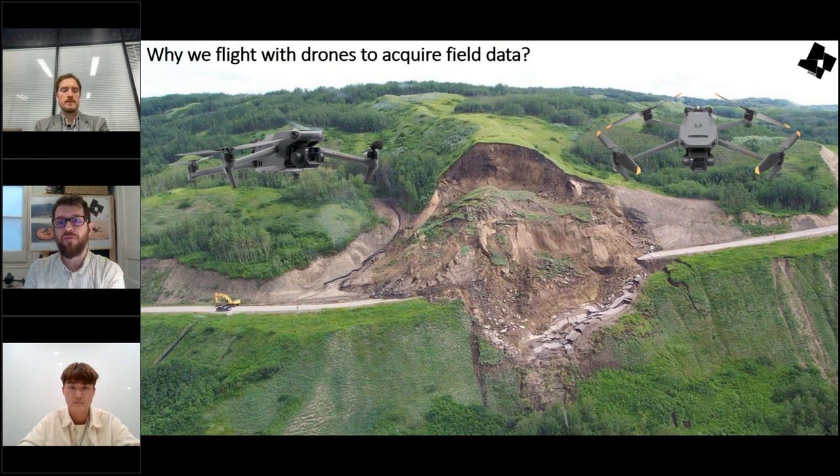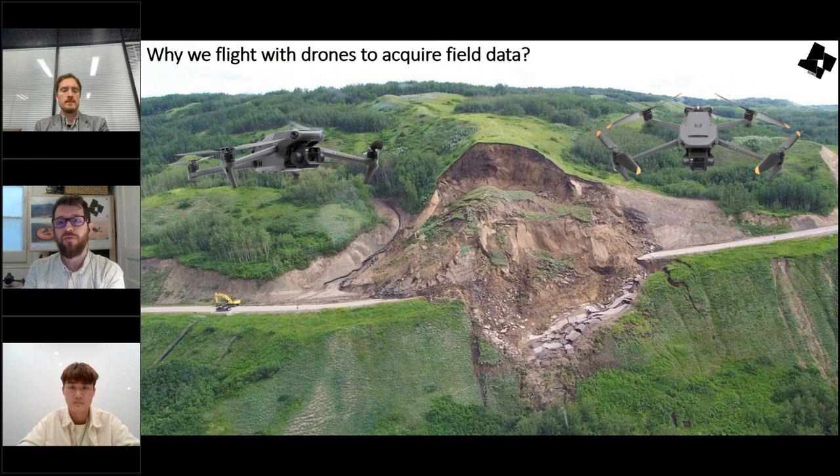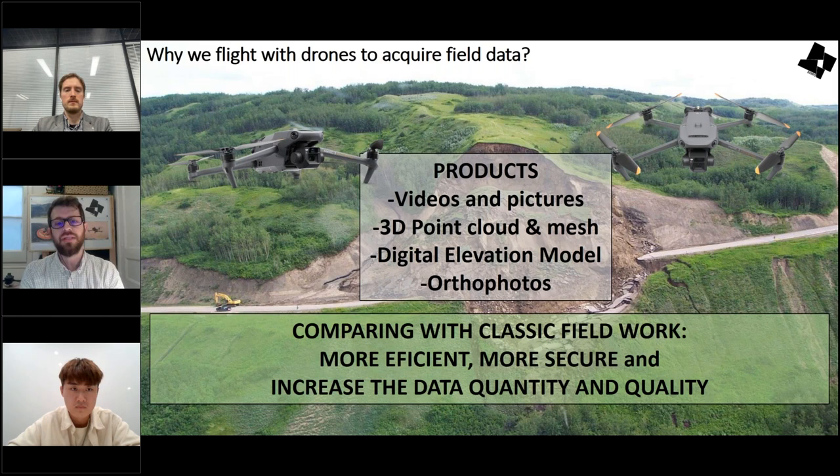Why do we fly with drones to acquire field data? For the products we get: videos, pictures, 3D point clouds, 3D textured meshes from photogrammetry, and sub-products like digital elevation models and orthophotos from different orientations. Compared with classical field work, using drones is much more efficient and secure for people working in critical geological risk areas or civil works, and increases data quantity and quality.